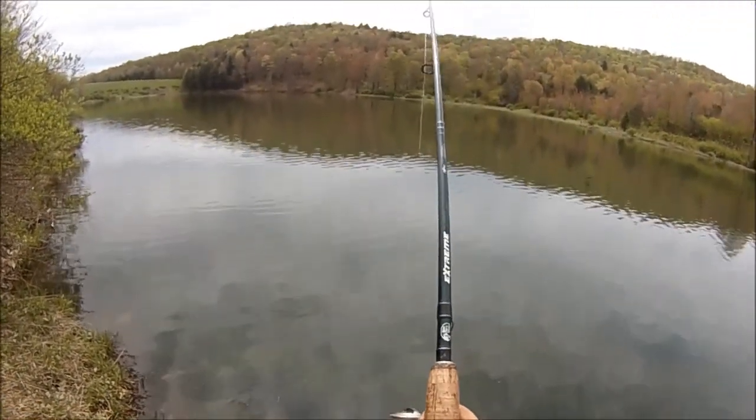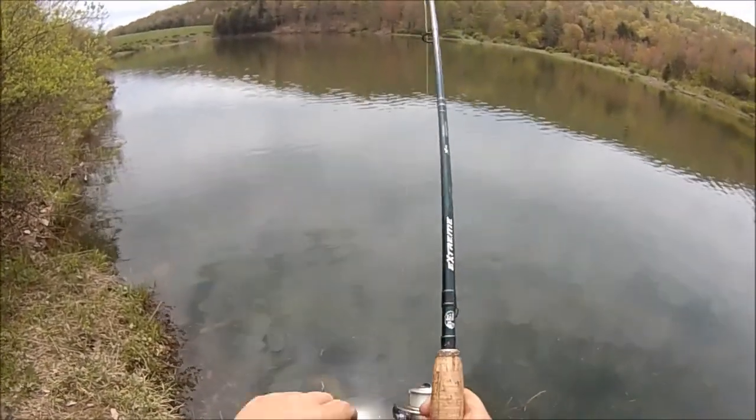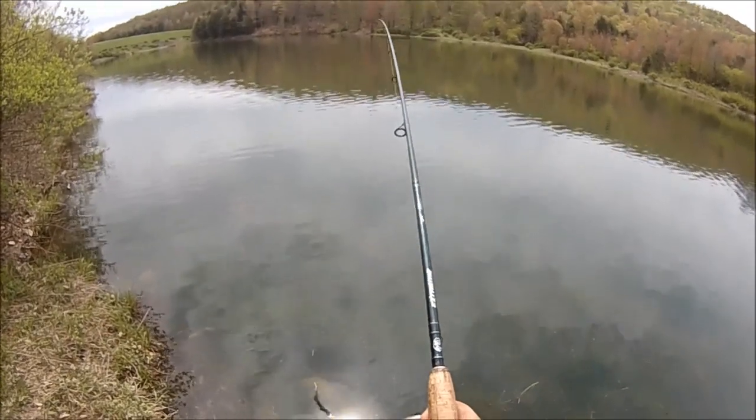Friggin' gnats are eating me alive, man. Don't think I'm gonna limit out today — it's been a very slow day of sun fishing.